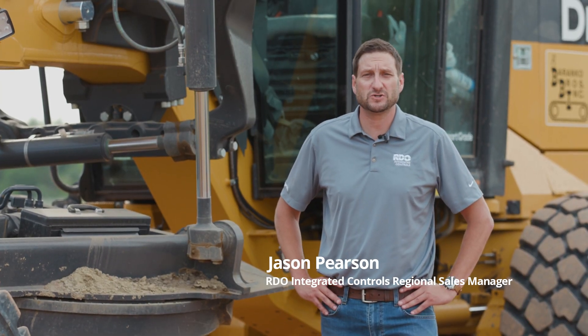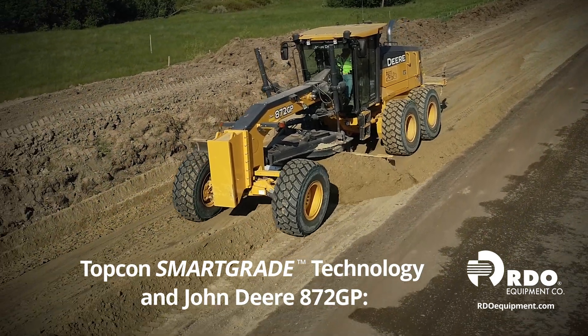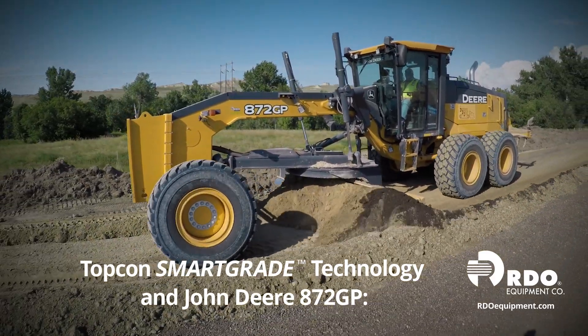I'm Jason Pearson, sales manager with RDO Integrated Controls. Here we have the John Deere 872 GP Smart Grade motor grader. John Deere technology mixed with Topcon technology give you the first ever massless grader in the market.